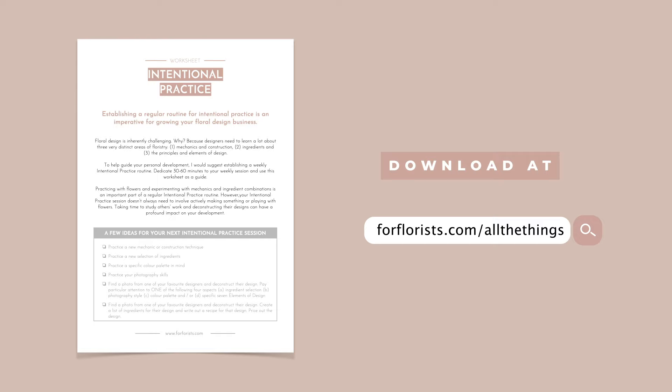I've put together a super helpful worksheet so that you'll make intentional practice more of a regular habit. You can download it at forflorist.com/all-the-things — the link is in the description below. Put in your email address and you'll get access to my intentional practice worksheet plus 20 other tools and resources.